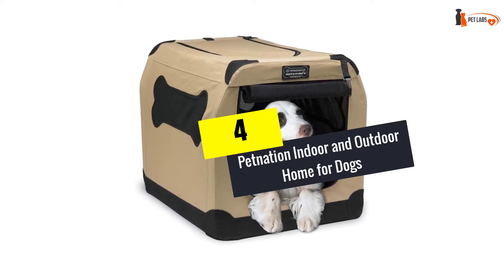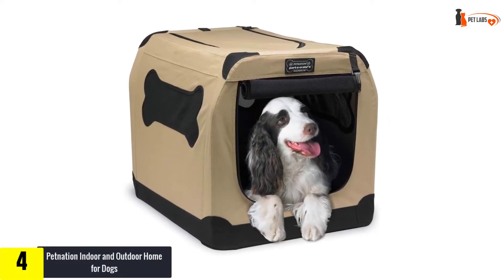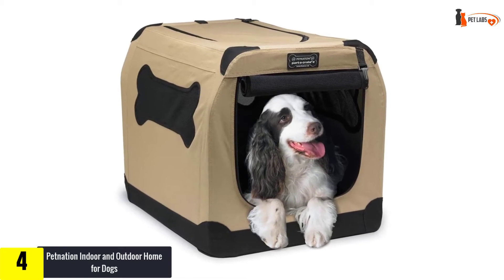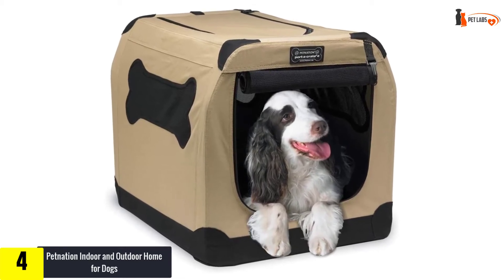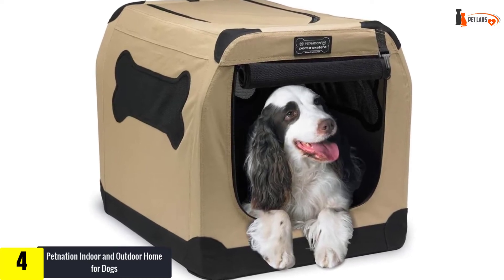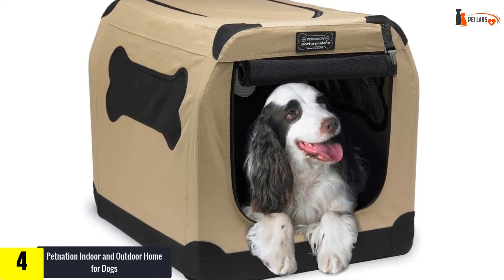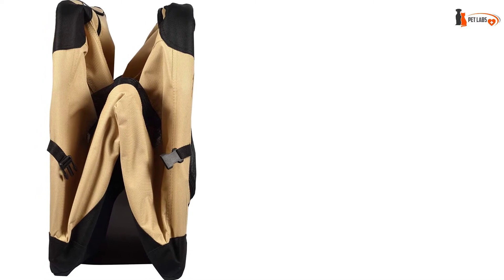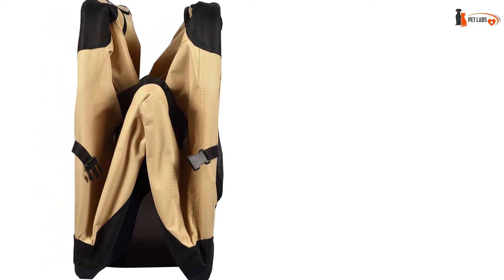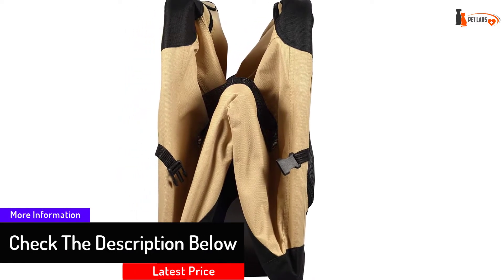Moving on at number four, we have the Pet Nation Indoor and Outdoor Home for Dogs. The Porta-Crate is an ideal dog house for the traveling family, as it's lightweight and portable and can go wherever you do. Made from a tight-weave fabric over a strong steel frame, it's an easy-to-use home-from-home for your pooch, whether it's a visit to the vet, a family vacation, a camping trip, or even just to create a calm space for your pet.